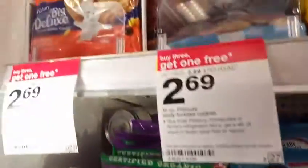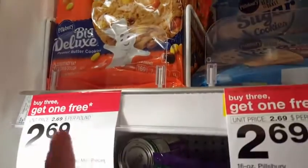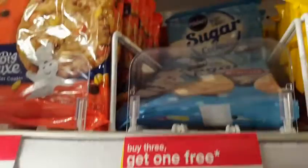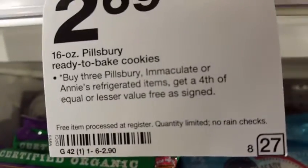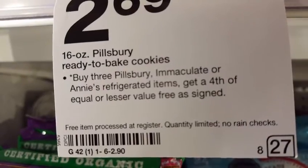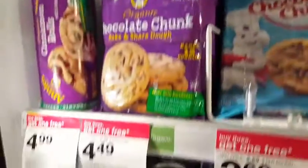I'm standing here dumbstruck because these are really good deals. Buy three get one free on all of these brands — you can mix and match. You buy three Pillsbury, Immaculate, or Annie's refrigerated items and get a fourth of equal or lesser value free.